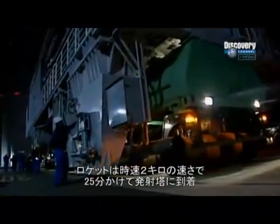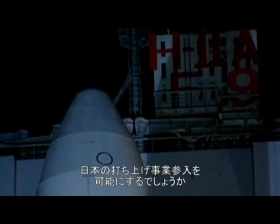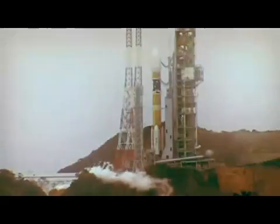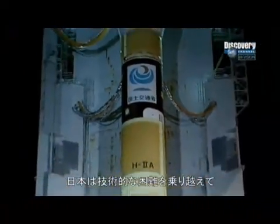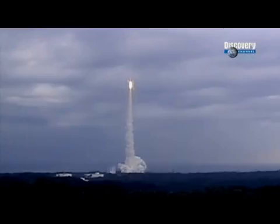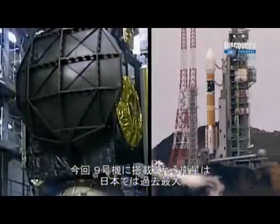At two kilometers an hour, Flight 9 takes 25 minutes to reach the launch pad. Everyone is on tenterhooks — can the H-2A fulfill Japan's dream to be a commercial satellite launcher? After six years and billions of dollars of investment, the H-2A rocket is ready for the ultimate test. Can Japanese technical know-how overcome the immense engineering obstacles? Flight 8 has successfully launched its satellite, but can they do it again?